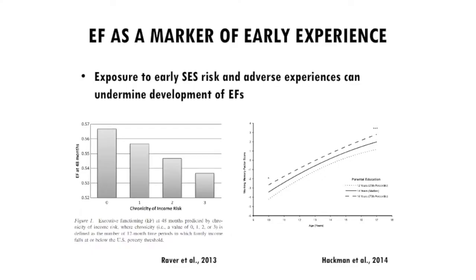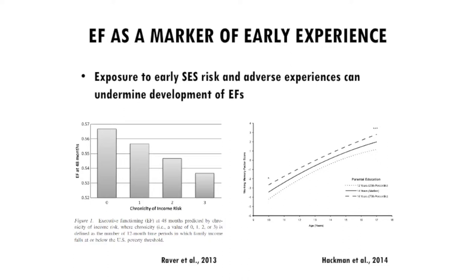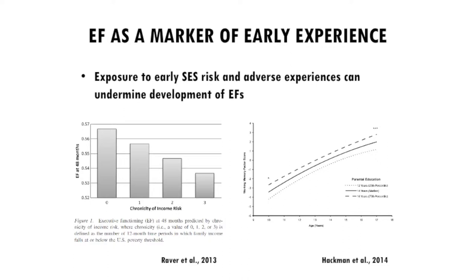Sadly, the kids who need these skills most also have the lowest levels of them. Colleagues looked at children living in poverty and measured these skills at age four, showing that for every year a family lived in poverty, children had lower skill levels. Separately, data on children's executive functioning from age 9 to 18 as a function of parental education shows important socioeconomic gaps at age nine that simply do not close — they persist over time. So it's really important to ask what we can do early on to promote these skills.